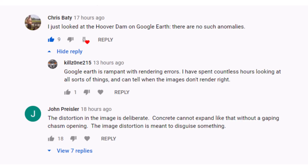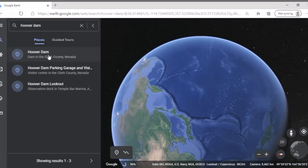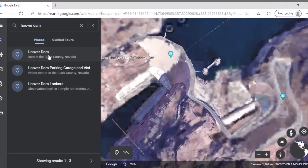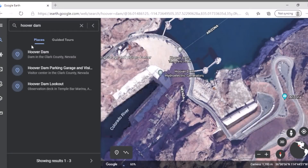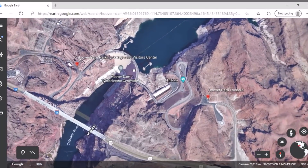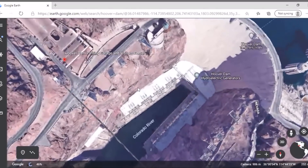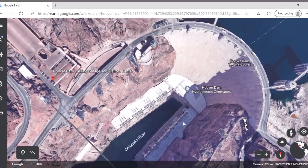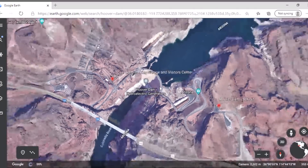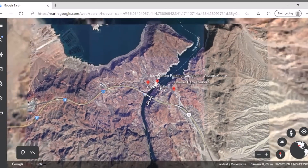Our next comment is courtesy of Chris Baity: 'I just looked at the Hoover Dam on Google Earth — there are no such anomalies.' Great idea, Chris — let's pull up the Hoover Dam. Traveling across the world to the Hoover Dam now. And it does look pretty straight. On a quick glance it does look pretty straight. I have seen people say the Three Gorges Dam is distorted intentionally for security purposes or upon China's request, which also makes sense.